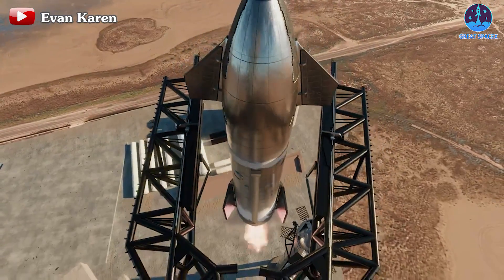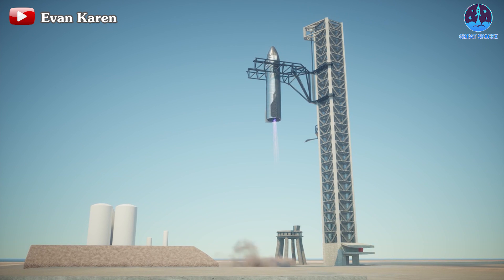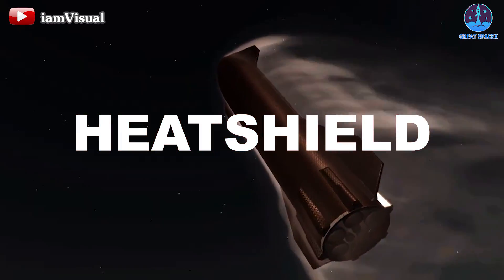Fully reusing rockets is always one of the biggest goals for SpaceX when it comes to Starship. Aside from reliable engines or skillful flip maneuvers, Starship also needs the support of an important system in order to do these things — the heat shield.